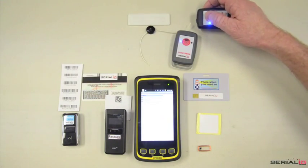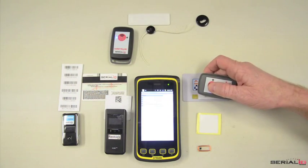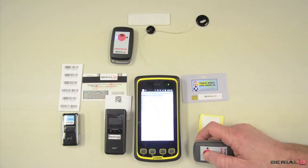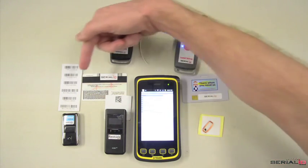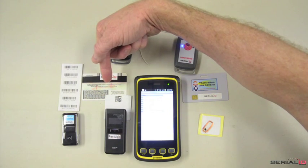The ScanFob Ultra BB2 readers will read Gen2 RFID and NFC data. The ScanFob Bluetooth Laser Barcode Scanner will read 1D barcodes, and the Comtec KDC-300 will read 2D barcodes.